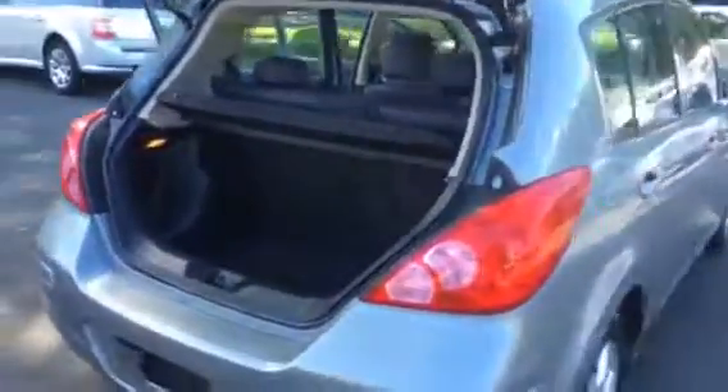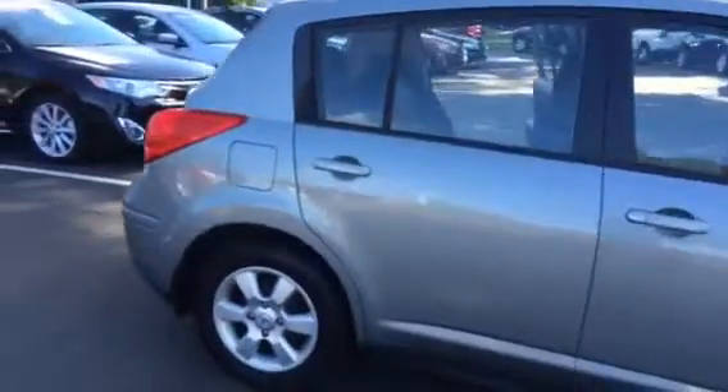It's got lots of cargo room with the hatch in the back. The Nissan makes a great little car — they last a good long time and they're very economical and very safe.